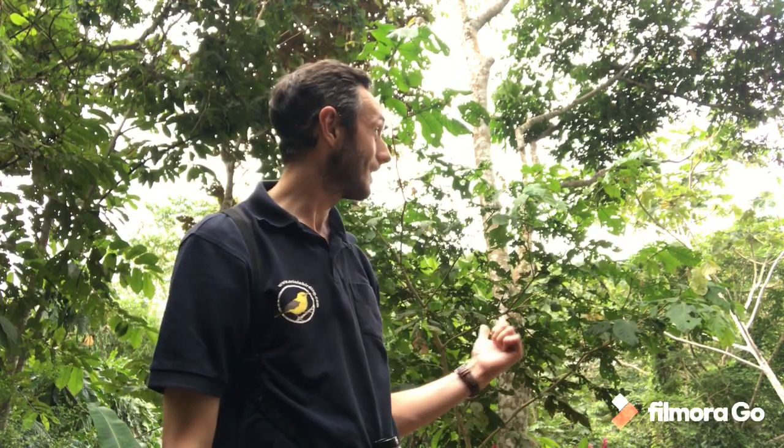Hi and welcome to our Birding Insights vlog, thanks for tuning in — sorry it's been a while since the last episode. I'm here in Darién, which is the easternmost province of Panama, staying at the Canopy Camp, which is part of the Canopy family series of lodges, surrounded by some fantastic lowland tropical rainforest.